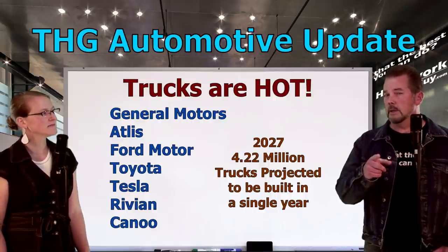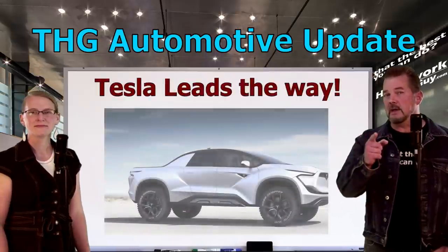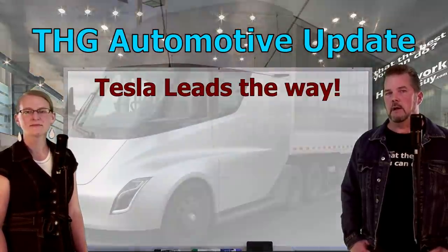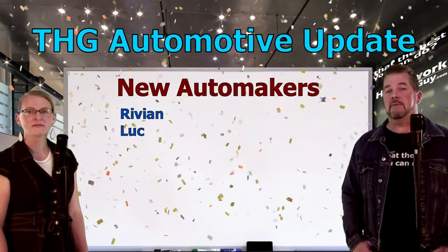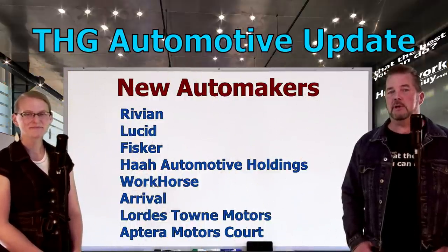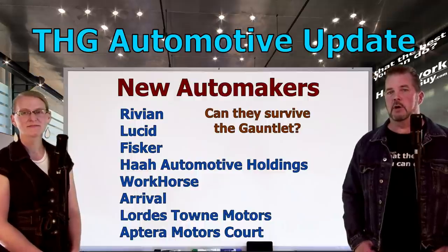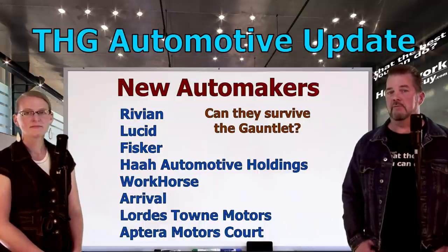There's some magic in that 4.22 million — 4/22 happens to be my birthday, so you can wish me happy birthday here on the channel when April 22nd comes around. Tesla, well known for its EV cars, is right out front of this truck movement, creating a $1.1 billion production base in Austin, Texas to produce its first pickup and a long-haul semi-truck. We're also expecting to see new players in the automotive game — names include Rivian, Lucid, Fisker, Ha Automotive Holdings, Workhorse, Arrival, Lordstown Motors, and Aptera Motors. Will these new companies become household names? Out of the million-plus people who try a business venture every year, only 4% get beyond that 10-year mark. These new players are going to have to run that gauntlet, and we'll see if they can survive.